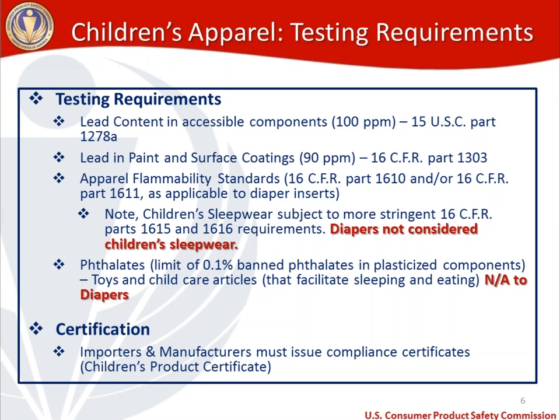Once you have met all of your testing requirements, you'll want to make sure that you properly certify that you've met these requirements. You do that through creating a children's product certificate, and we'll go through an example of that. In terms of obligations of who needs to create a children's product certificate, it is importers and domestic manufacturers that are responsible for making sure that a CPC has been created and is in place to cover the cloth diapers that they may be importing or manufacturing.